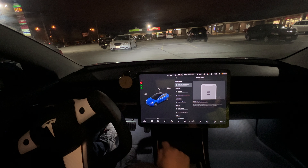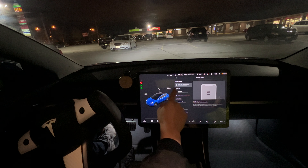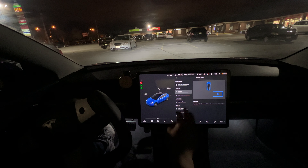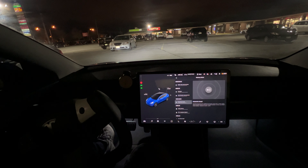Version 2021.36.5.8 — mobile app improvements: you can now adjust charge current, scheduled departure, or schedule charging at your car's current location from the Tesla app. Note this requires mobile app version 4.1.0. Auto park now identifies perpendicular parking spots using painted markings and road edges. Cold weather improvements: the windshield wiper wash sequence automatically adjusts to your vehicle speed to better clear salt and grime.